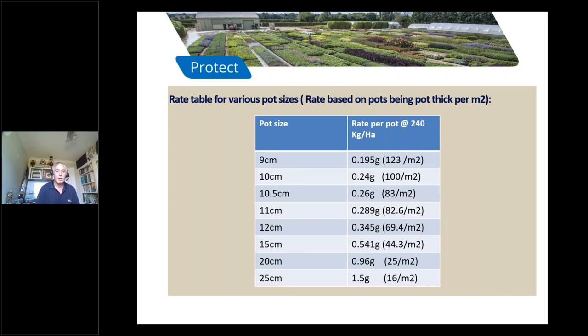A lot of growers will encounter mixed pot sizes in beds. The rate is the same per square meter, so the approach is to measure the area, calculate how much Pitcher is needed, and apply evenly across the entire area ensuring the whole amount is used. You may need to go back over to finish it off, but with planning you will get good results.